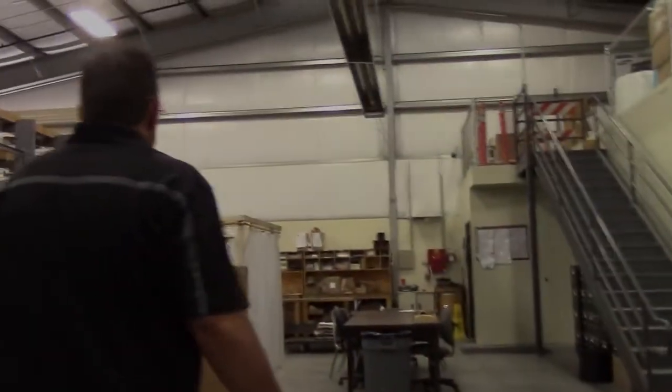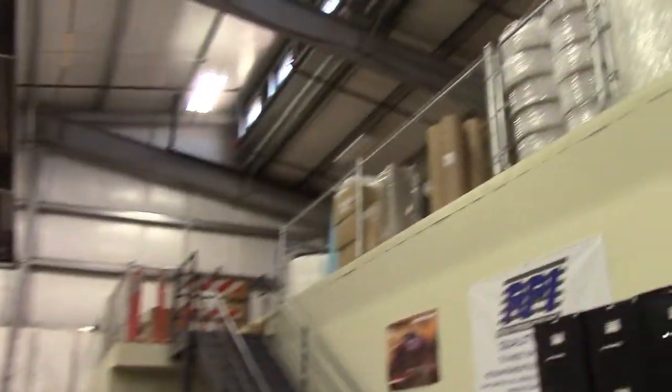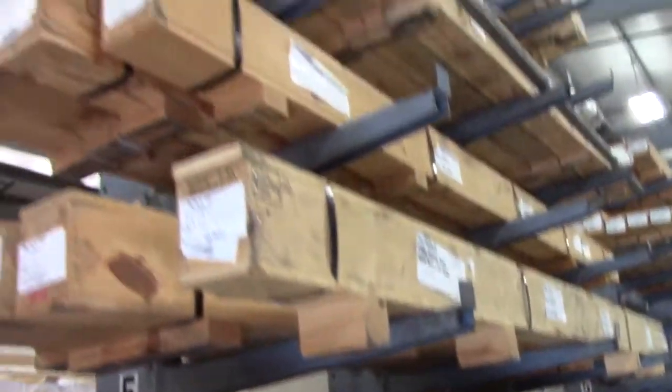What this building is is raw material, and then our finished goods inventory is over our heads. This is all titanium — bar stock. That's what we make the fasteners out of, our 12-foot bar.